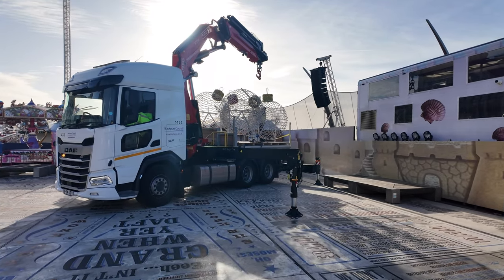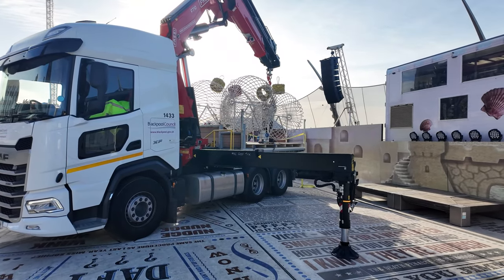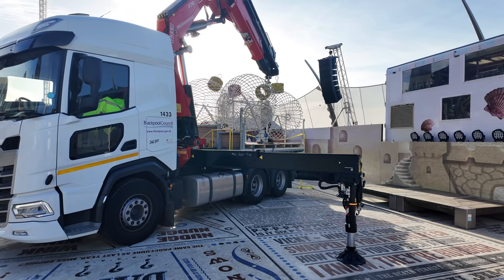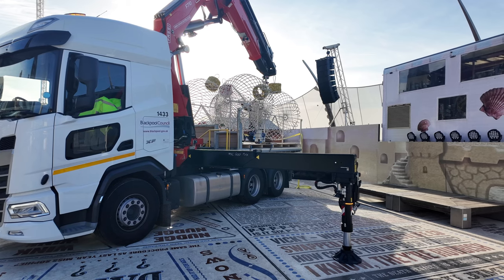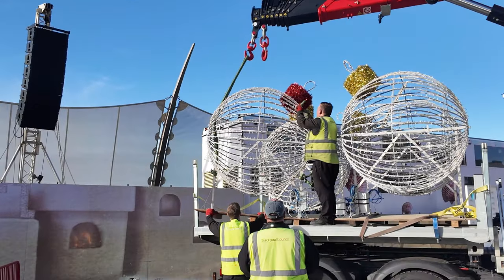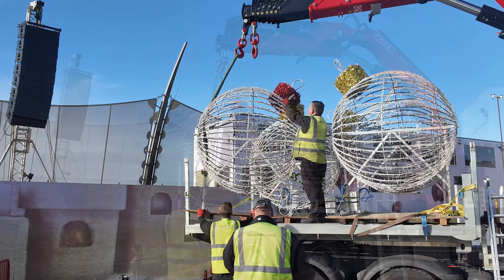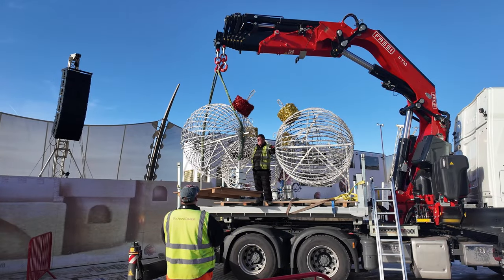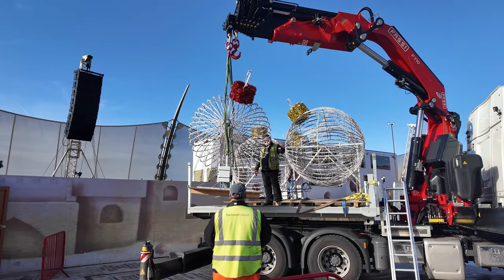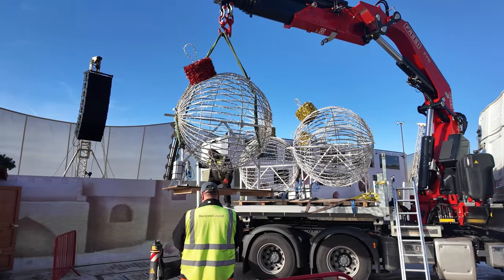You can see the crane - they're going to hook onto that bauble. I'd imagine they're taking them off this long loading truck, lifting them in the air and placing them in that very special place. There he goes, being lifted onto the ground into its new home for the next several weeks.